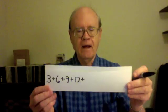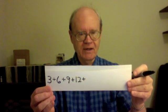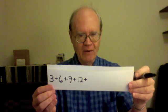Plus three times three, which is nine, plus three times four, which is twelve, and so on. I'm going to make this a very long list, going up to and including three times a thousand, which is three thousand.